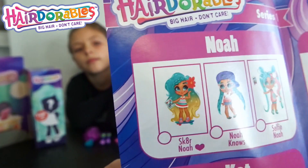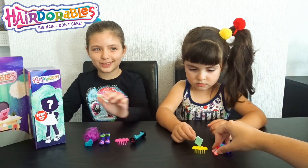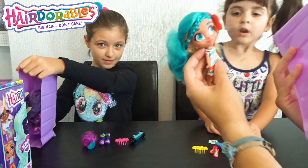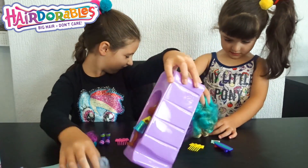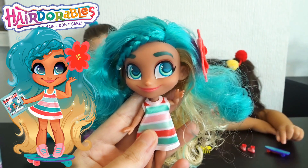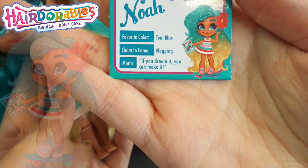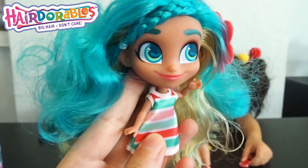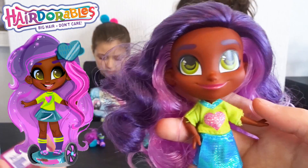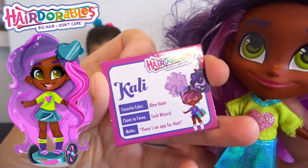This is from Elena's last blind box — Noah's shoes. So this is Noah. Elena unboxed Noah. Her favorite color is still blue, claim to fame is vlogging, and her motto is 'If you dream it, you can make it.' And this is Serenity's doll, Cutie Callie. Favorite color is ultraviolet, claim to fame is tech wizard, and her motto is 'There's an app for that.'